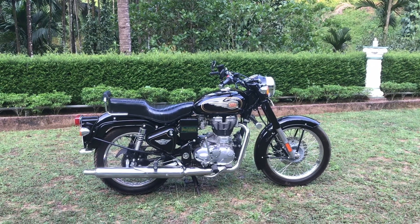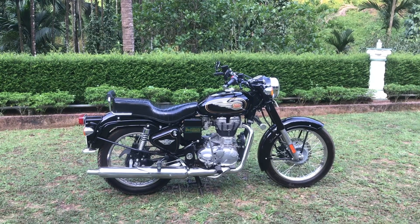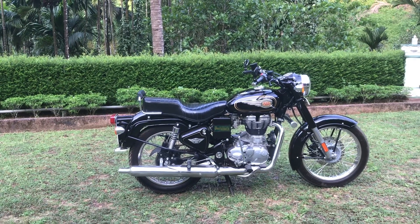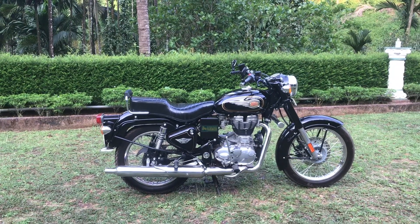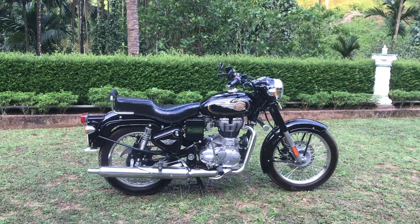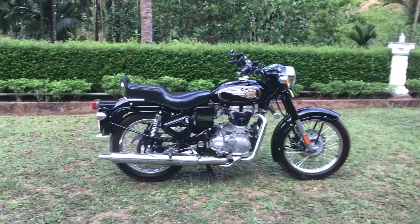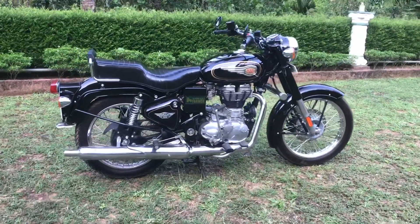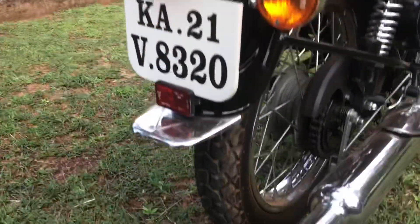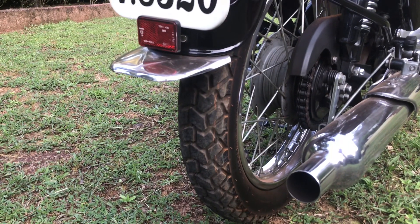Hello YouTube, this is Dhruvamundodi and you are watching my channel all about RE Bullet. Today's topic is regarding my rear tire. In my first video on rear tire, I was using the stock Seat Secura Sport, which was 3.25x19 — the stock fitment when I purchased the bike. I used it for somewhere around 17,000 kilometers, by which point the tire was completely flat with no tread left, and the bike was becoming unstable during monsoons and on mud roads.